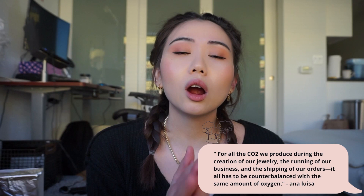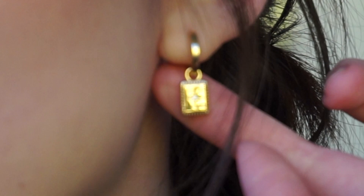When they say the company is carbon neutral, that basically means that when they're manufacturing, shipping, and operating the whole business, carbon dioxide is emitted to the environment — and they're counterbalancing that carbon dioxide amount with the same amount of oxygen. To make it simpler, it's basically a fair trade with mother nature.